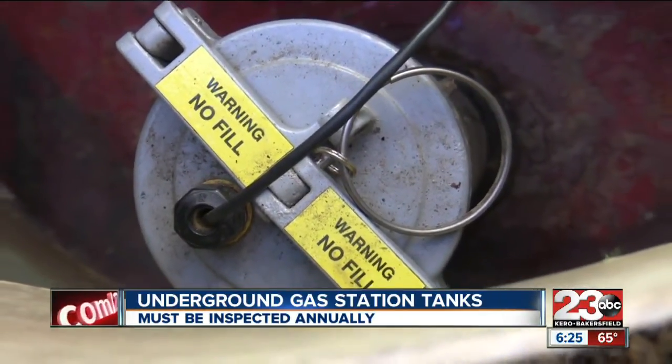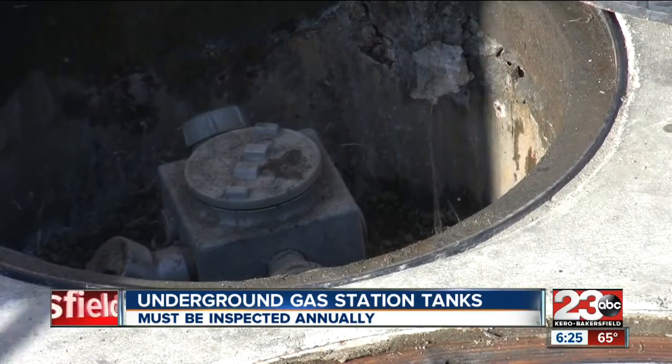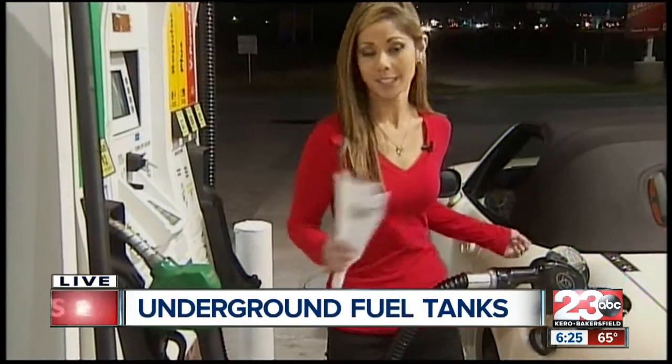Luckily, at Bakersfield, at the gas stations here, environmental health inspectors say that only 1% of leaks are actually detectable. So they are pretty safe here — about 99% of the gas stations don't have significant leaks. And that's good news.